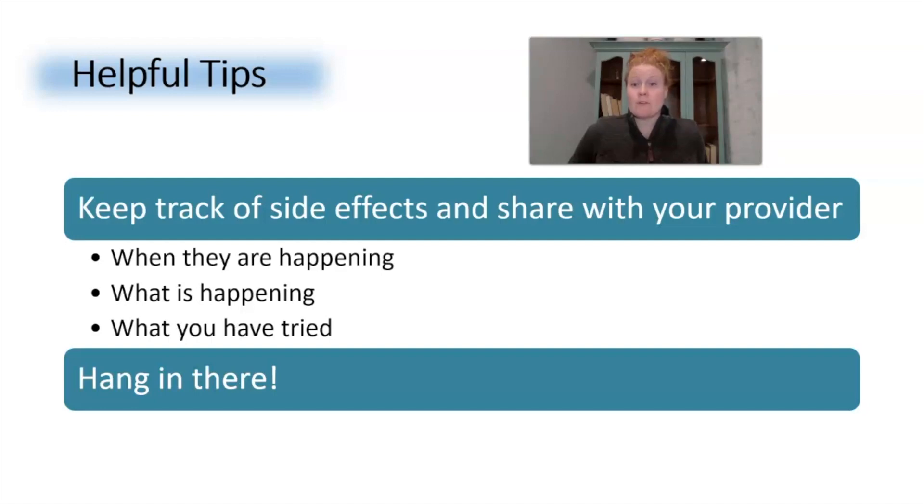Now that we've covered the top four side effects and how to minimize them, here are two helpful tips. My first tip: keep track of side effects and share them with your provider. Keeping notes will help them understand how Ozempic affects you and determine if it's safe to continue. Share what side effects are happening, when they are happening, and what you have tried to minimize them.